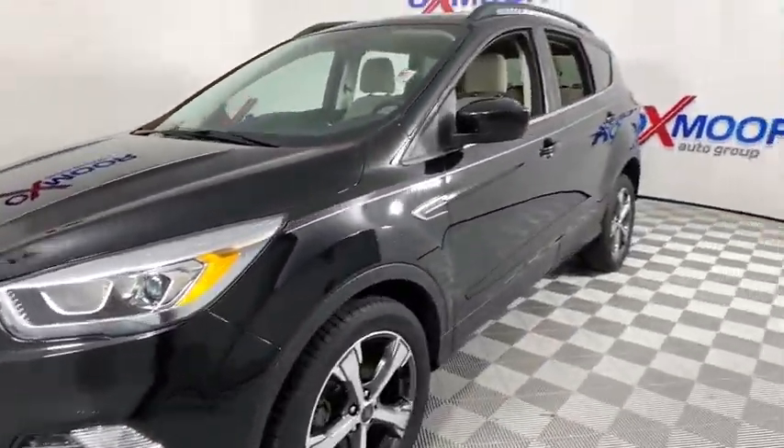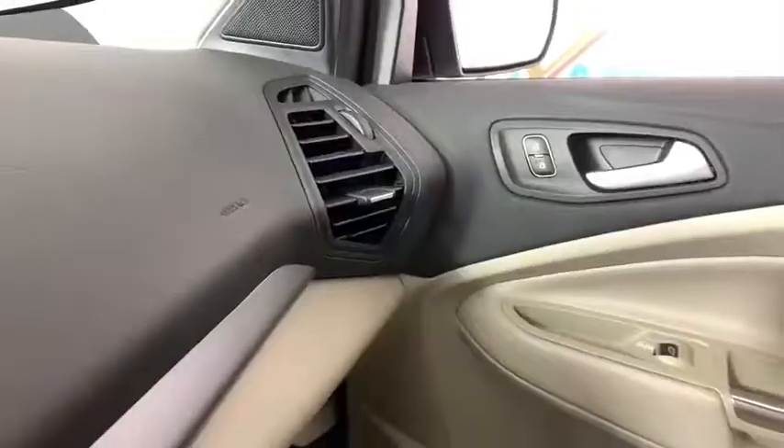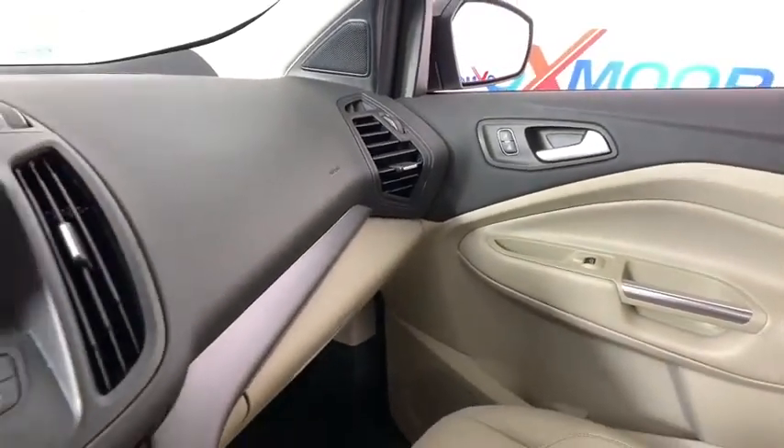Traction control, dual airbags, alloy wheels, power steering, four-wheel disc brakes, CD player, fog light, electronic stability control.